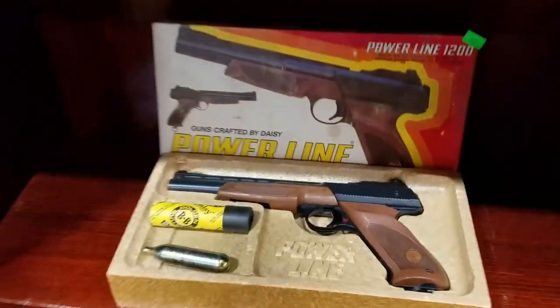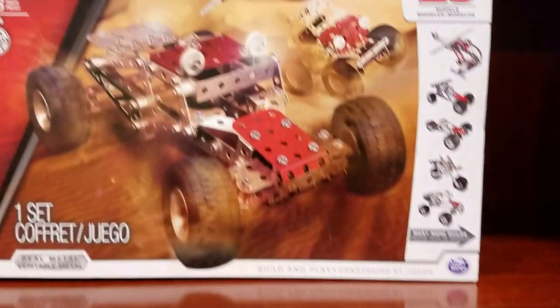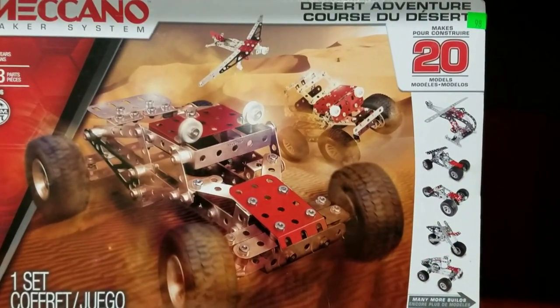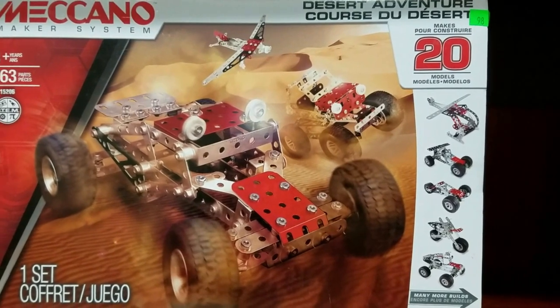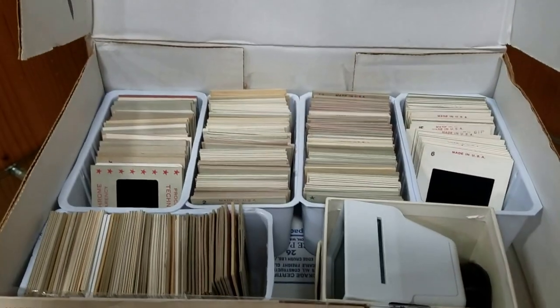Then we have the Powerline 1200 BB pistol, Lord of the Rings chess set, Lego Technics unopened. Then we have the Meccano Maker System Desert Adventure set, these nice dyed geode bookends, some slides.